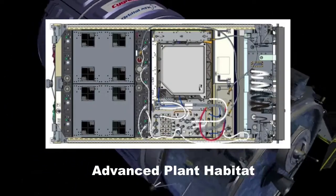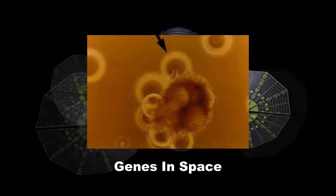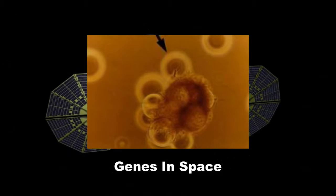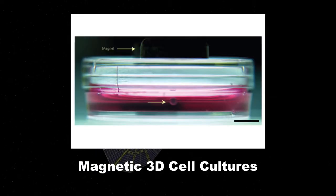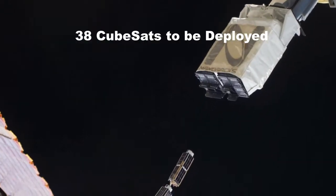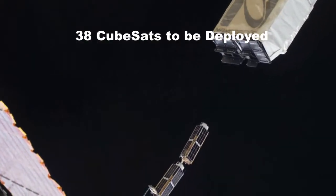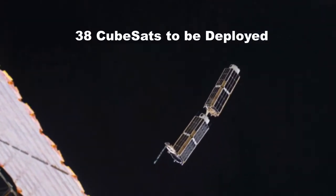New experiments packed into the spacecraft include a Kennedy Space Center-led effort to grow plants in space, an investigation that could improve chemotherapy drugs in the fight against cancer, and tools that will help reproduce Earth-like cell cultures. Cygnus will also deploy CubeSats — bread-box-sized satellites meant for research, primarily built by university students from around the world.